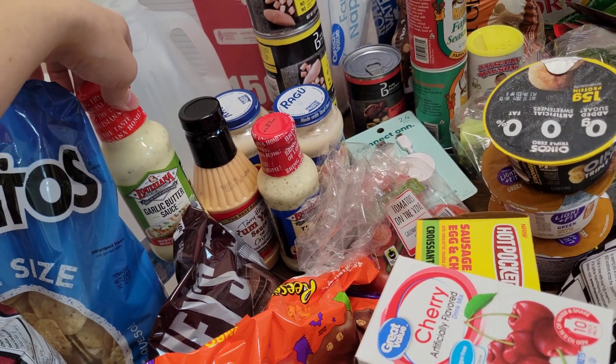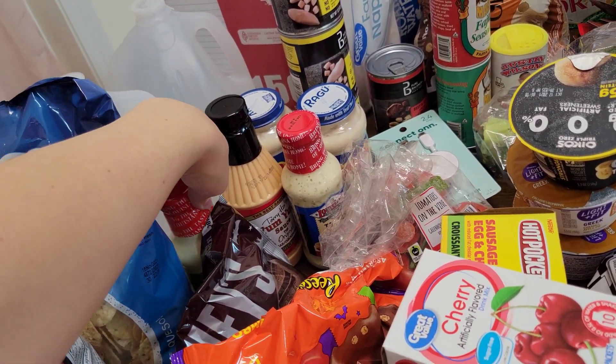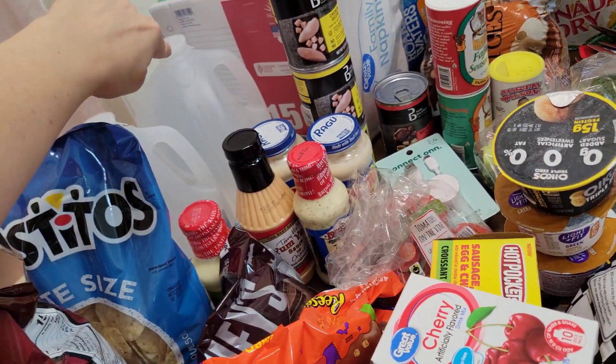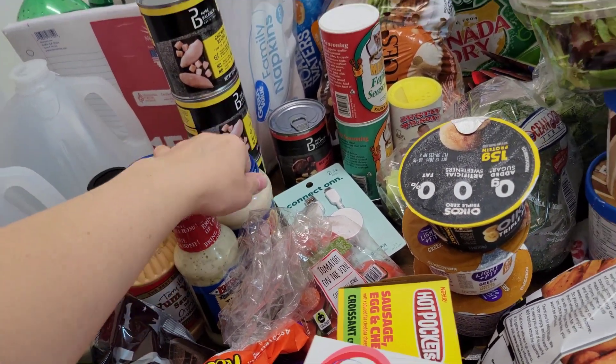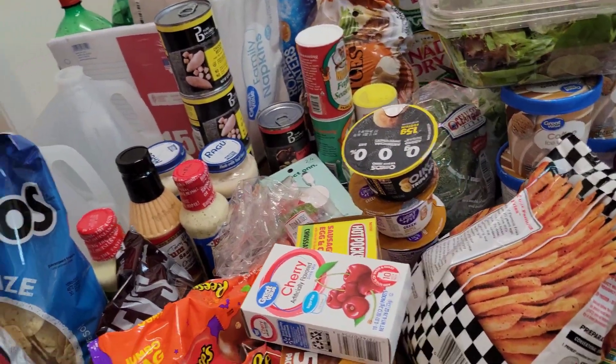I never tried the garlic butter sauce, but they have it pictured over some fish. So I'm going to grill some fish one night and try that. I bought two gallons of water. I bought my favorite Ragu Roasted Garlic Parmesan Alfredo Sauce — that's the best, the only one I ever buy, and I even add more garlic to it.